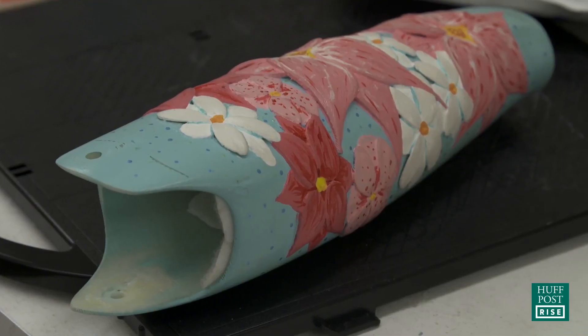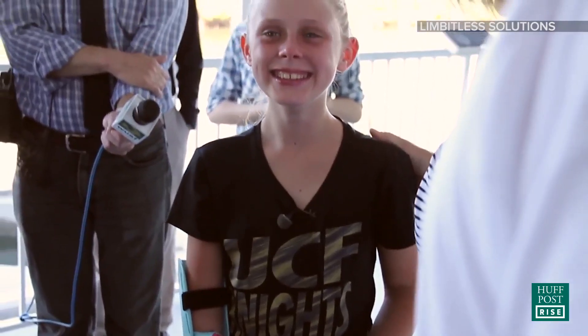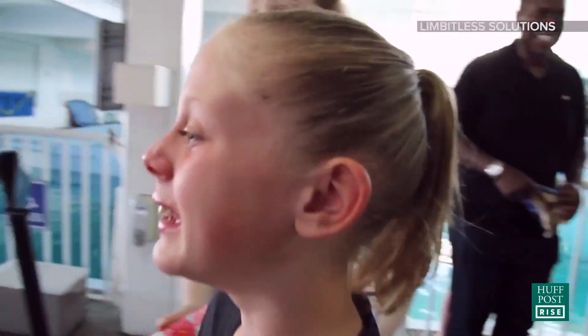When we show the designs to families anywhere in the world, it immediately brings them one of the things that they've lost, which is hope.